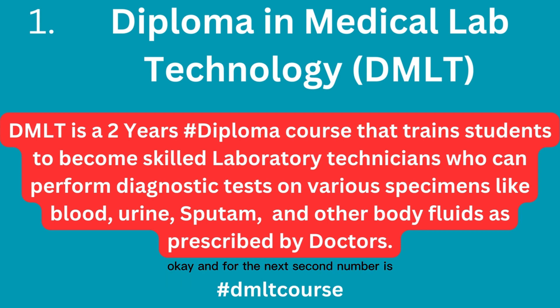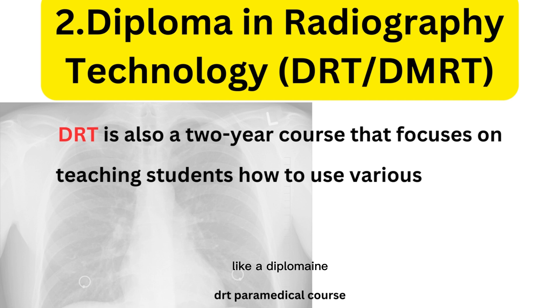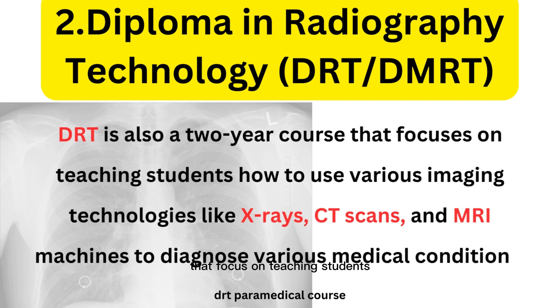The second course is Diploma in Radiography Technology, that is DRT, also called Diploma in Medical Radiology and Imaging Technology or DMRT. This is also a two-year course that focuses on teaching students how to use various imaging technologies like X-rays, CT scans, and MRI machines to diagnose various medical conditions.